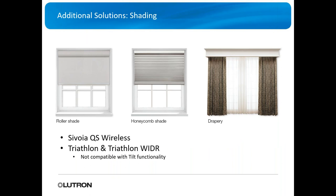You can also add shades to ROT2 Select. It supports the Savoia QS and the Triathlon shades.